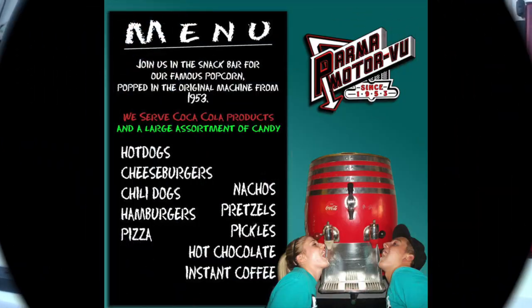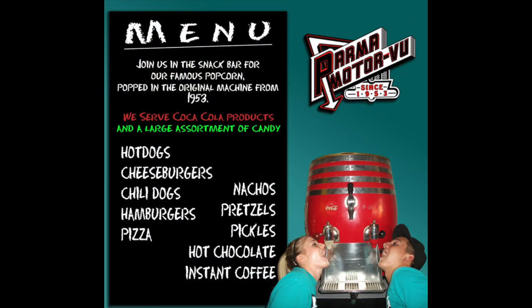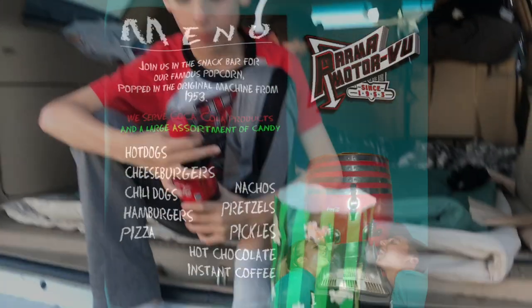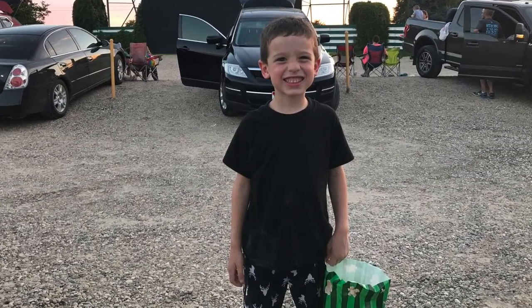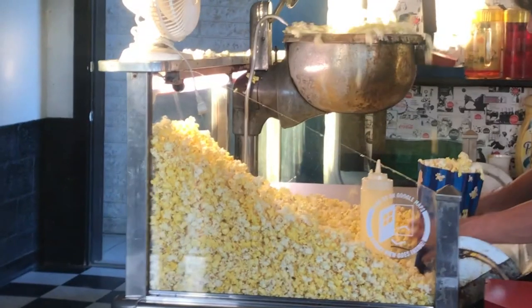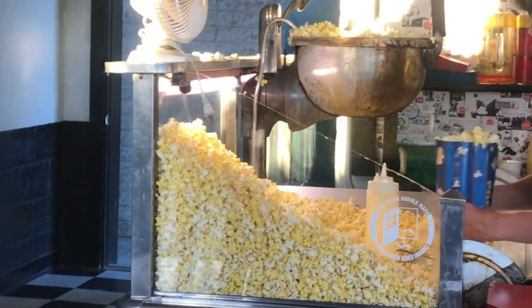It's also a chance to get our movie snacks ready. The concession stand carries food, drinks, and candy. There are also bathrooms and some seating in the concession building. Make sure to buy popcorn from the concession stand — that's my favorite part and totally worth the money. It's even popped in the original machine from 1953.